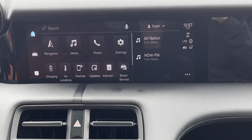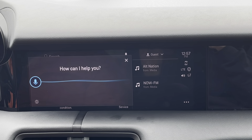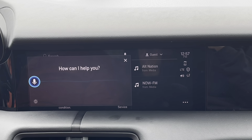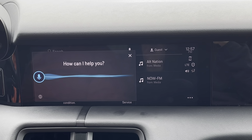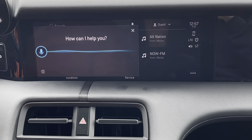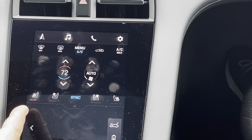Hey Porsche. How can I help you? Turn heated seats on to level 2. I have set the seat heating to level 2.